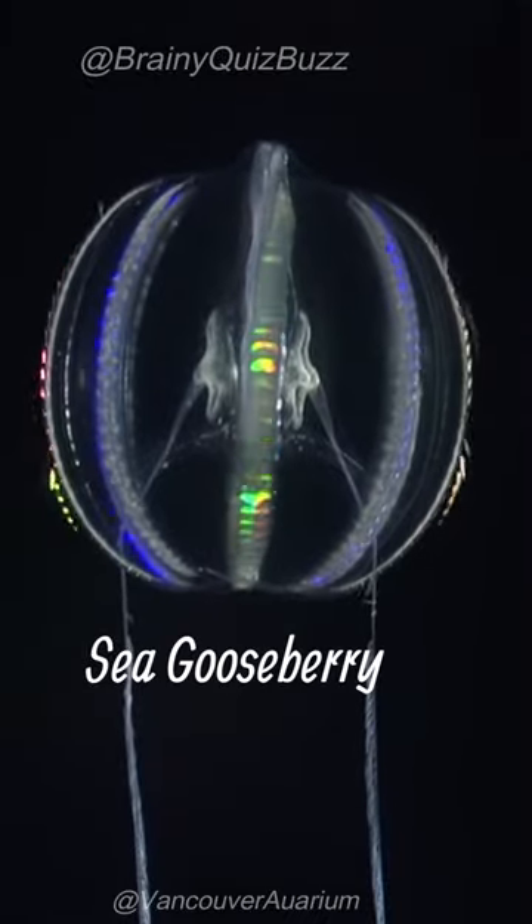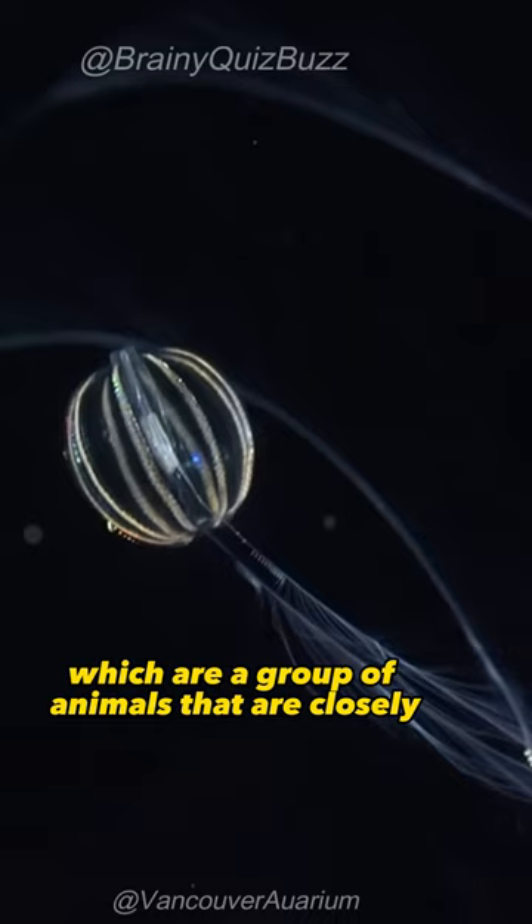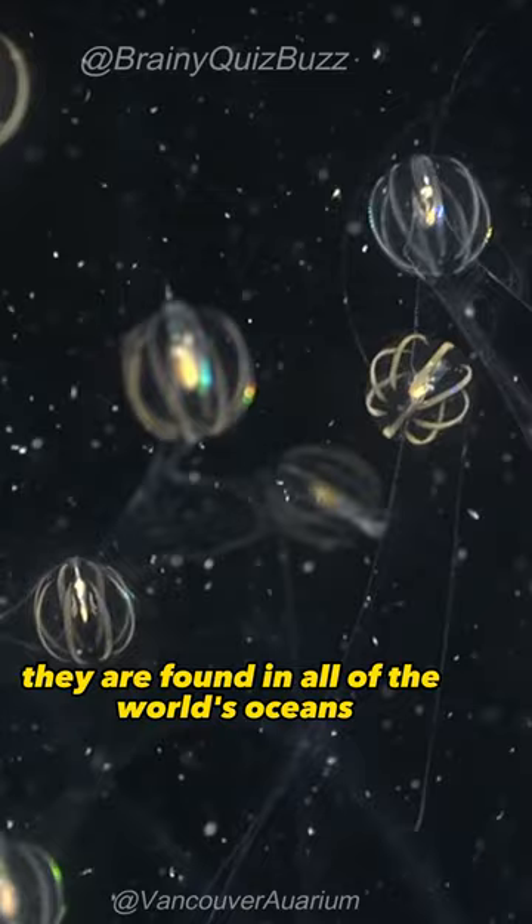This is sea gooseberries. Sea gooseberries are a type of comb jelly, which are a group of animals that are closely related to jellyfish. They are found in all of the world's oceans, and they can range in size from a few millimeters to several centimeters in diameter.